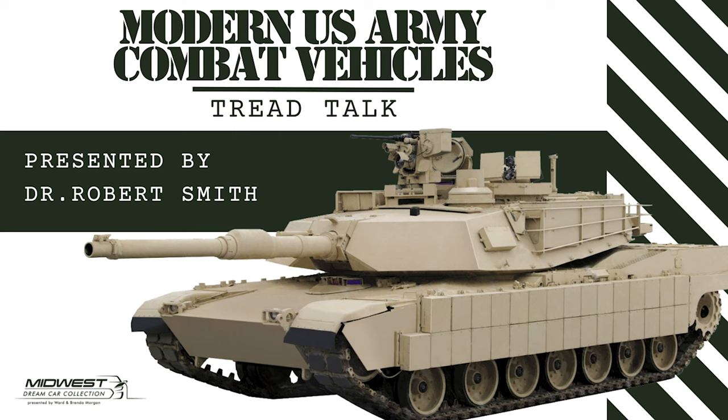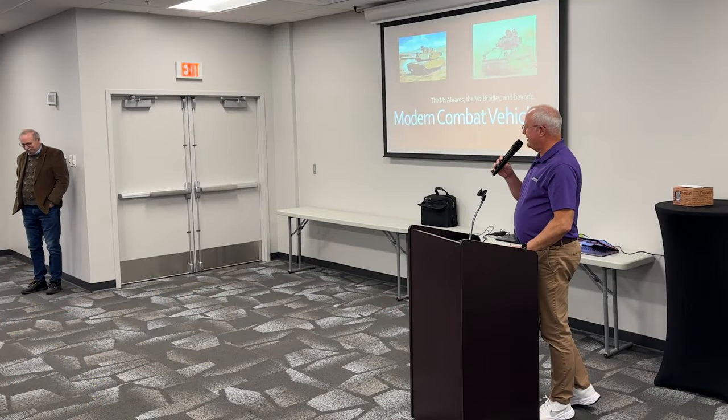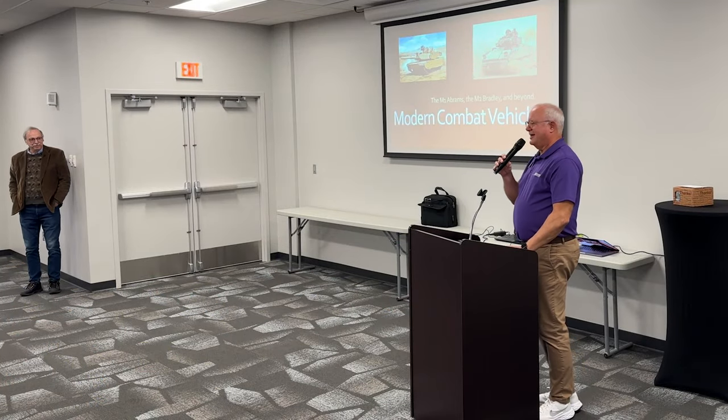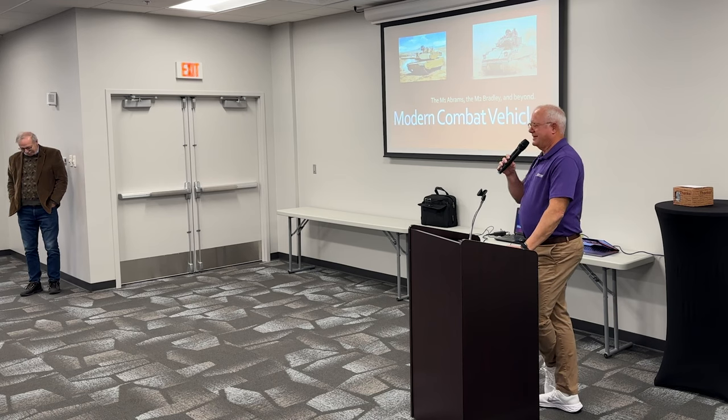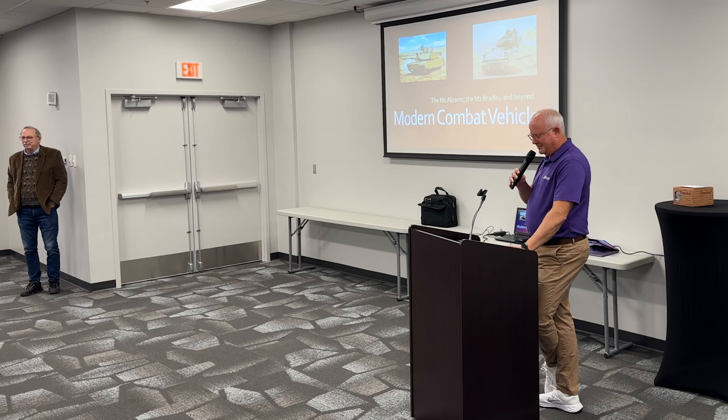Good morning, everybody. Thank you for being here for our monthly TREAD Talk. It's good to see all of you out this morning. We're honored again this year to have Dr. Robert Smith with us. Bob and his wife Karen have been dedicated to supporting our Military Month and our Military Day. Since we've been doing this — this is our fourth year doing it.